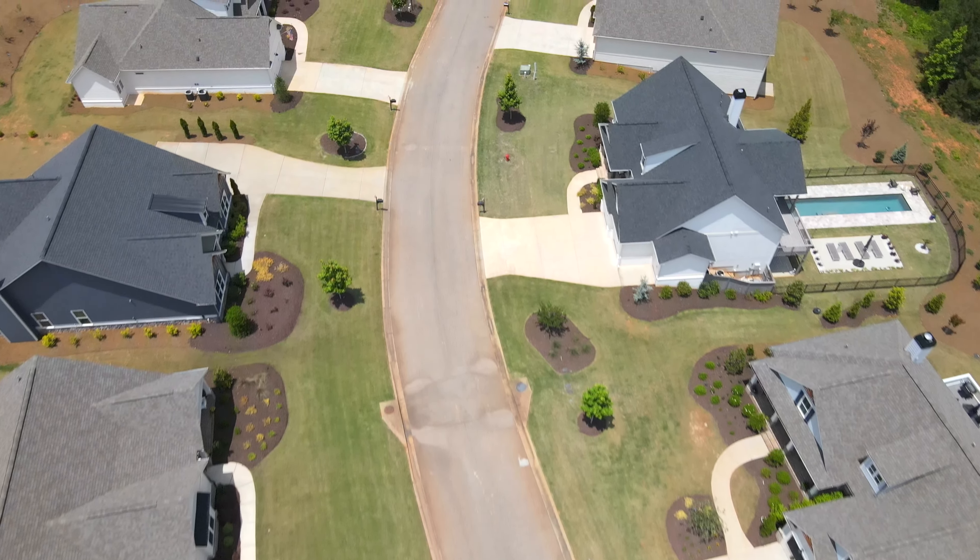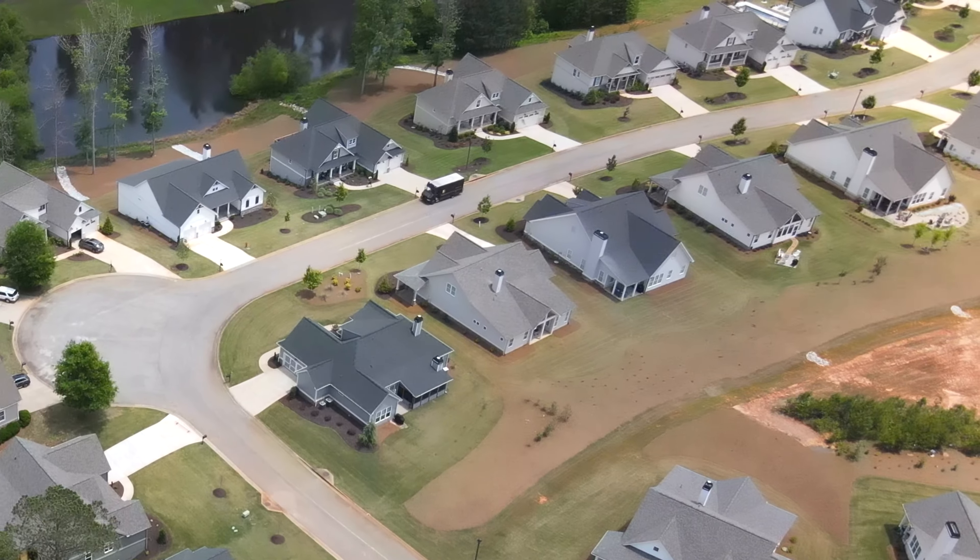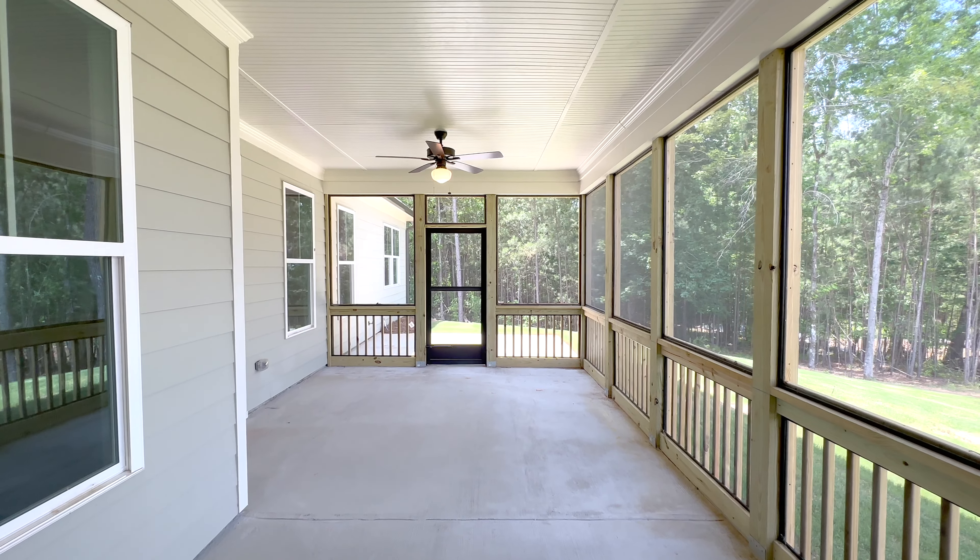Priced from the high 500s to mid 700s, these homes offer private home sites and include year-round landscape maintenance, giving you more time to play and make friends. Take advantage of move-in-ready homes or pick your home site and plan for us to build for you.